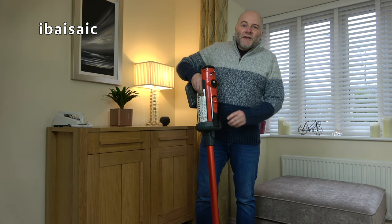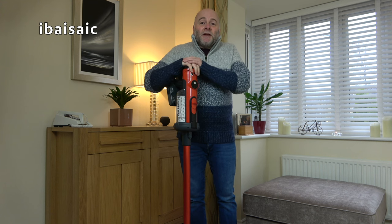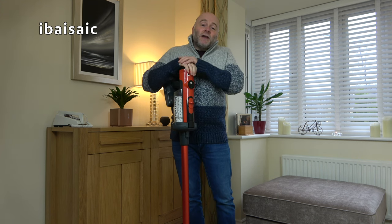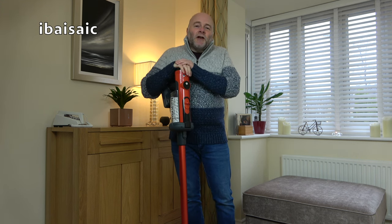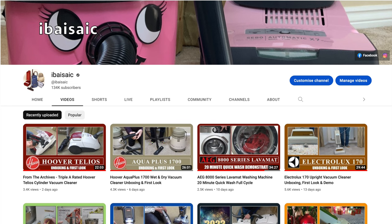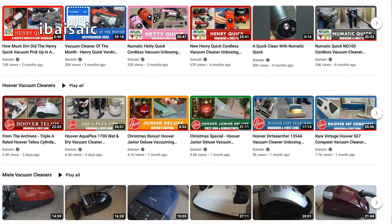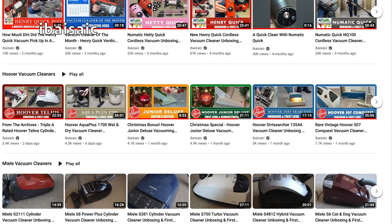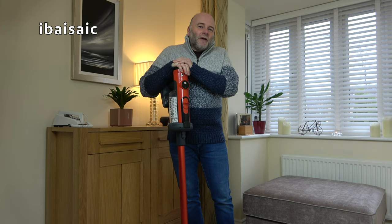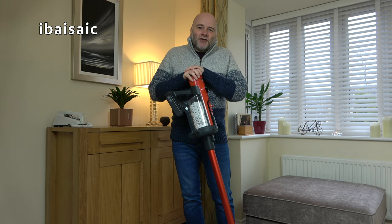If you've enjoyed this video, please give me a thumbs up. If you don't subscribe, please consider doing so — click the bell icon and you'll be notified of all my new uploads. I review mainly floor care products on my channel, so if you're looking for a new vacuum cleaner, floor washer, or carpet washer, check out my many reviews and hopefully you'll find the one that suits your needs. From me and Henry Quick, it's goodbye and thanks for watching.